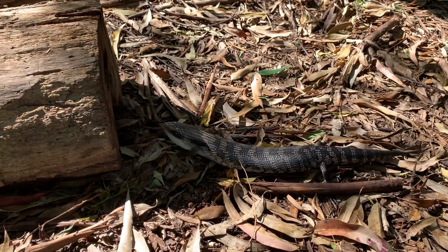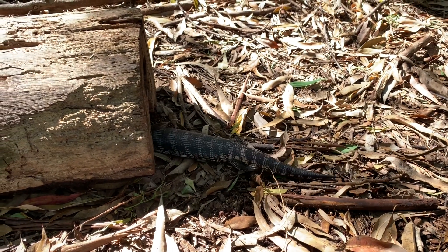Blue-tongued lizards use hollow logs for protection. This means they can escape from predators.